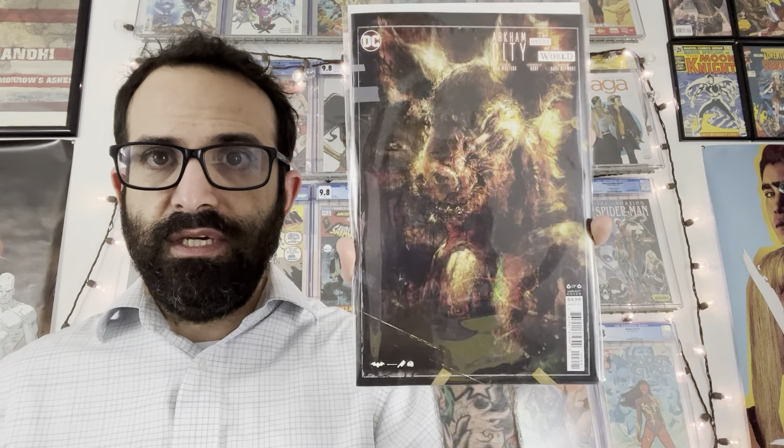To get us started from DC Comics here is the second printing of Catwoman issue 39. That great 125 incentive cover from the first printing, recolored with a trade dress here for the second print.